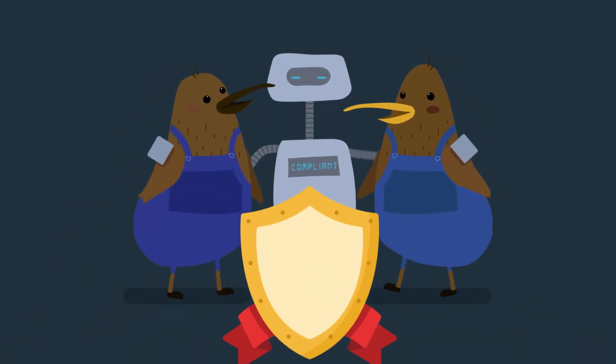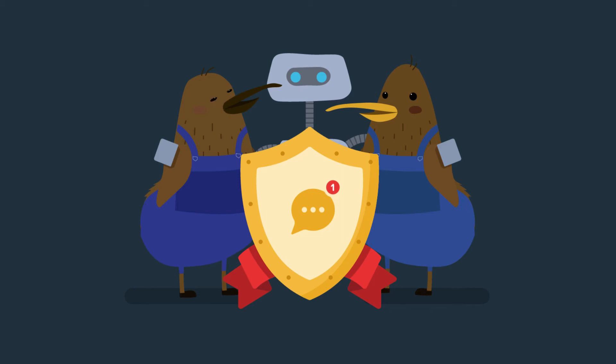As a true cloud platform, you can rest easy knowing that we are keeping the system up to date. This means you'll always be compliant with New Zealand legislation such as the Holidays Act and be notified of any changes.